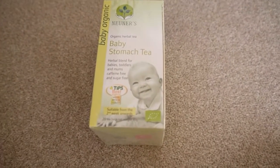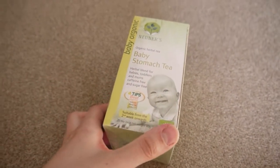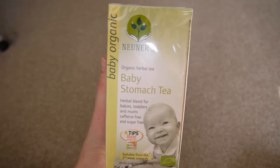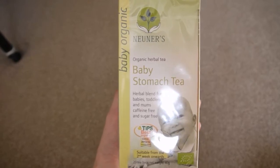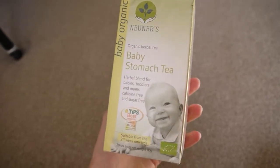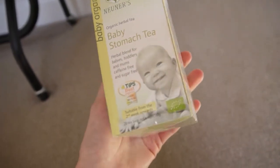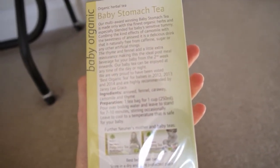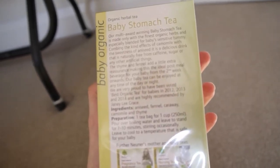She has a bit of a funny tummy, so we're going to try her on this baby stomach tea. It says suitable from the second week onwards, and she is six weeks on Monday while I'm filming this. It's an organic herbal tea — Noonas Baby Organic Baby Stomach Tea. It's won an award. It's got fennel, caraway, chamomile, and thyme. Free from caffeine, sugar, and artificial things.